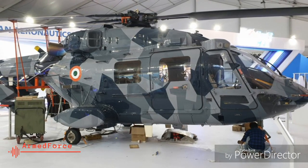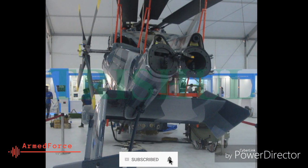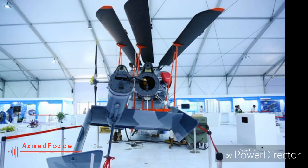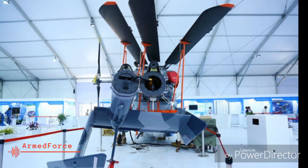The helicopter will perform a range of mainly maritime missions, including search and rescue (SAR), medical evacuation (MEDEVAC), anti-piracy and anti-terrorism, humanitarian assistance and disaster relief, surveillance, and targeting.